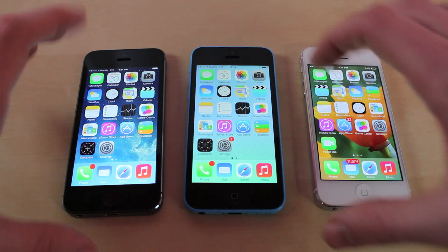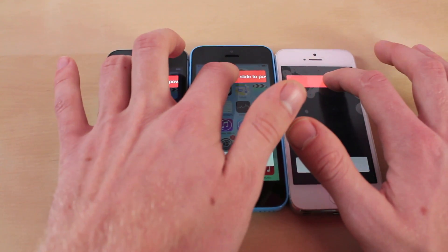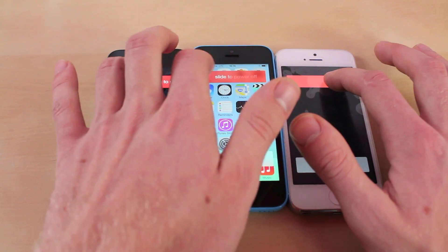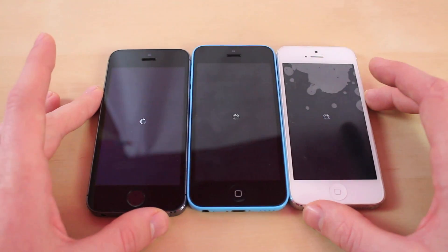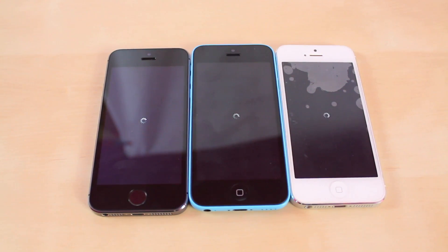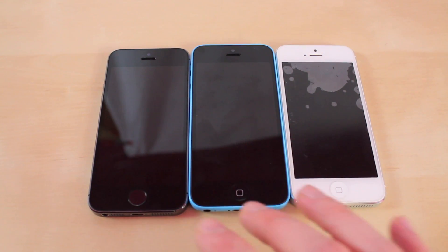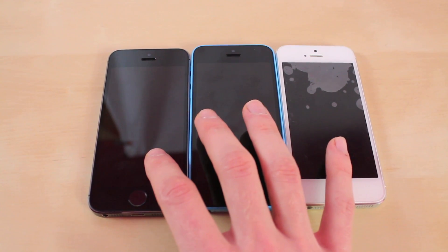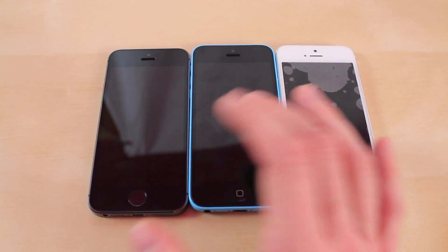The first test is going to be the boot down test. Trying to get these as fair as possible, but it's a little tough with only two hands. They almost all went out at the exact same time — the iPhone 5S just a little bit above the iPhone 5C, but you can't even tell the difference really.